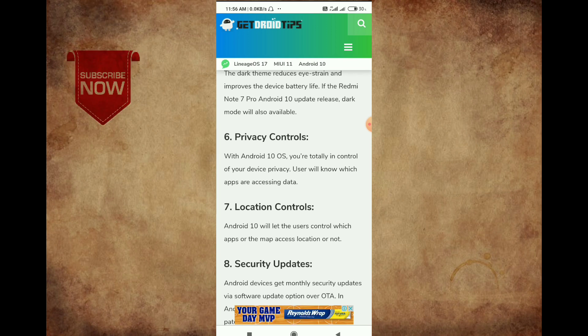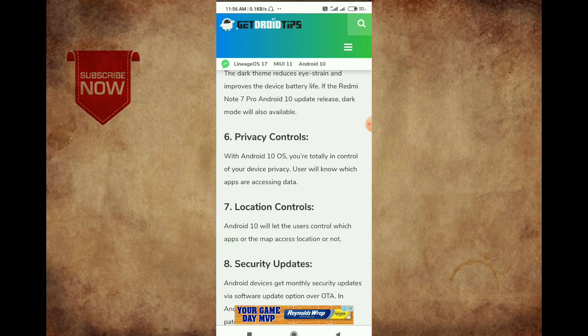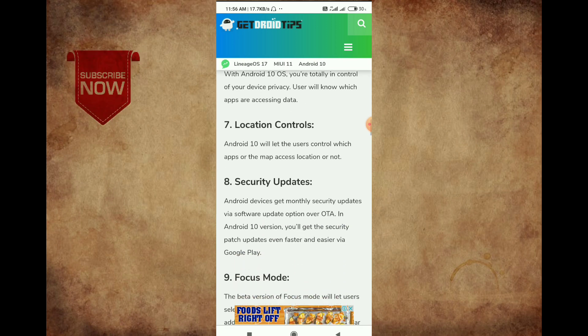Privacy control means we have privacy, so we have privacy and we have contact with them. We can install an app and open it. Next up is location control. One of the apps is available to us, but we have access to the location control.